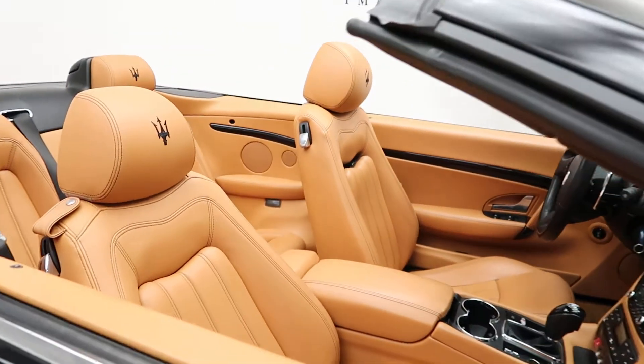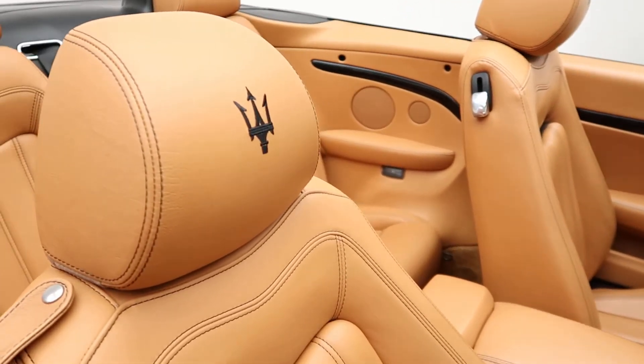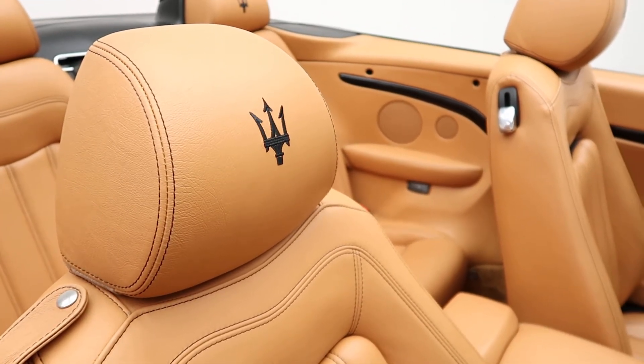A beige leather interior. Maserati in the headrest.